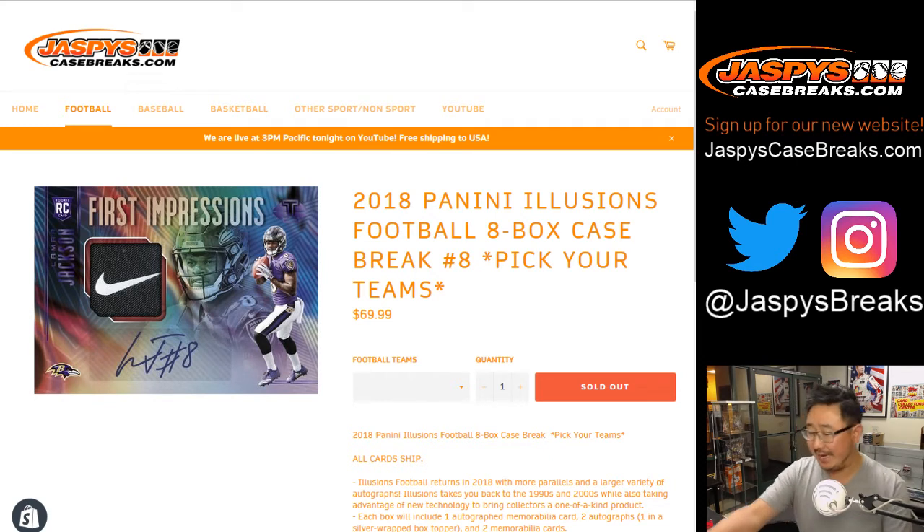Good evening, everyone. Joe for Jaspi's CaseBreaks.com, our brand new website. 2018 Panini Illusions Football, eight box, pick your team number eight.